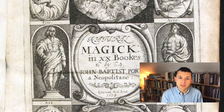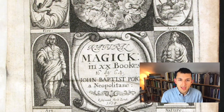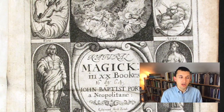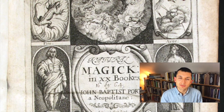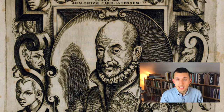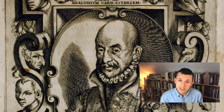Galileo and his successors rightly scoffed at this kind of mystical science. But in many ways, Porta represents the last generation of scientists that could claim an almost universal knowledge of the natural world — even if that universal knowledge was somewhat flawed or incomplete. Nevertheless, Porta believed that intense and prolonged scientific investigation could reveal a kind of theory of everything, unifying all the various branches of learning into a single crystallized truth.